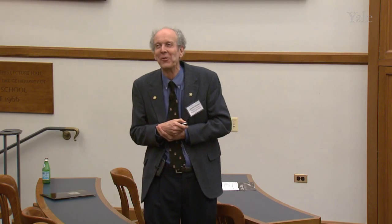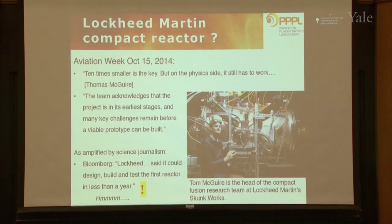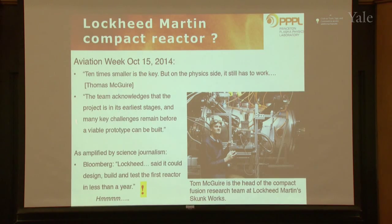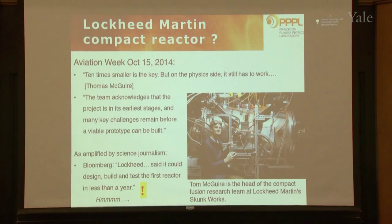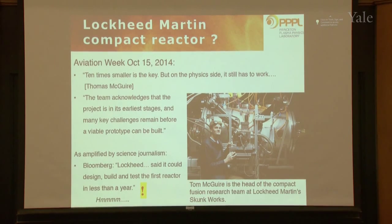Question: about a year ago, Lockheed Martin made a splashy announcement about fusion in a truck — is that credible? This was reported in Aviation Week by Tom McGuire, the lead physicist. He said they want to make it ten times smaller, but on the physics side it has to work, and the project is in its earliest stages with many key challenges. You feed that into the Lockheed publicity machine and it says they could design, build, and test the first reactor in less than a year. This was said in October, so they've got about five months left. I'll leave you to judge that for yourself.